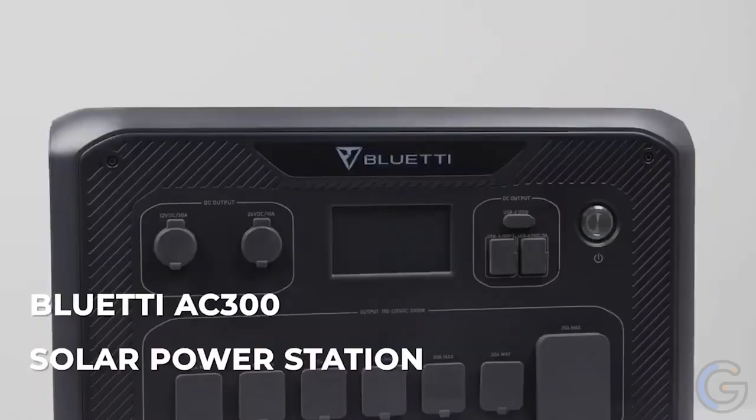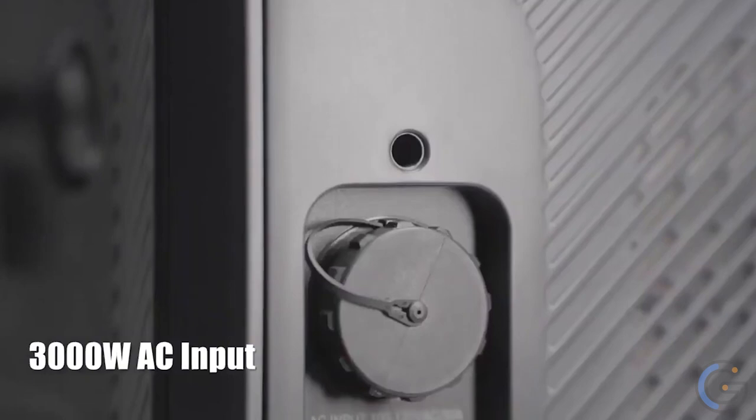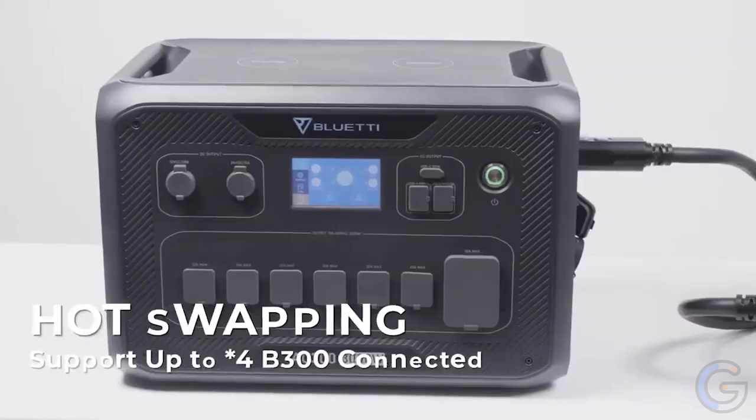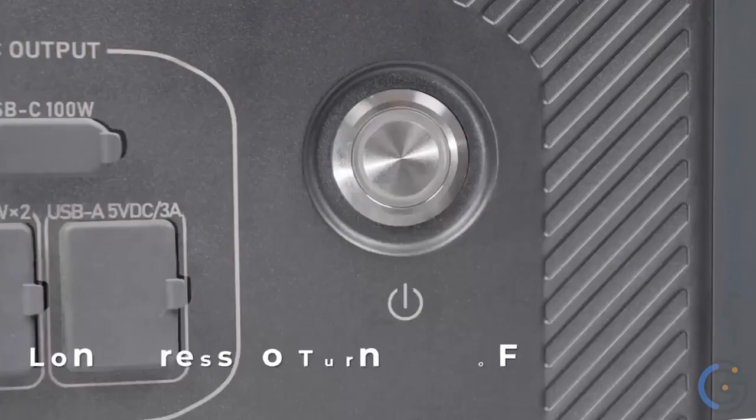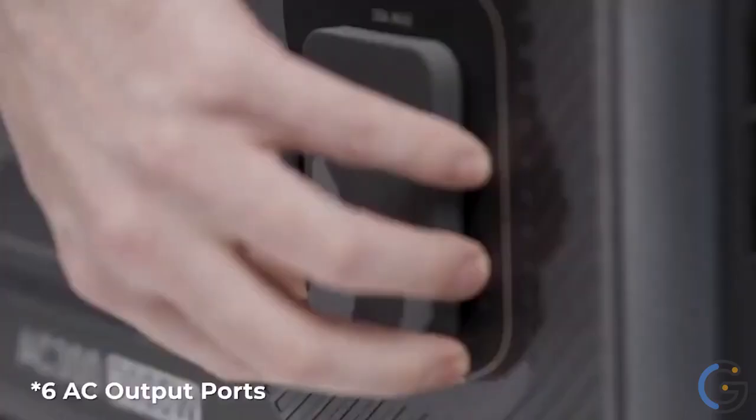Bluetti NA300 and B480 Sodium Ion Battery Power Stations: Stay warm all winter long with the Bluetti NA300 and B480 Sodium Ion Battery Power Stations. The NA300 boasts an innovative 3000 watt-hour sodium ion battery. The sleek wheel design looks good anywhere you place it and it's easy to move from room to room.